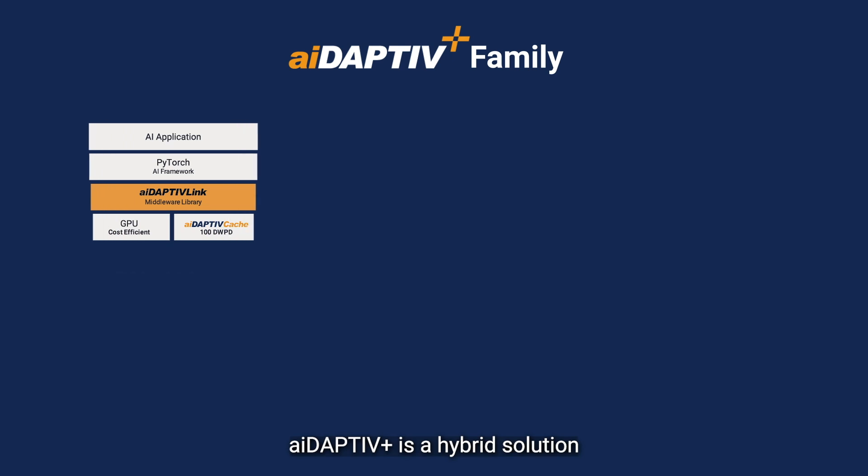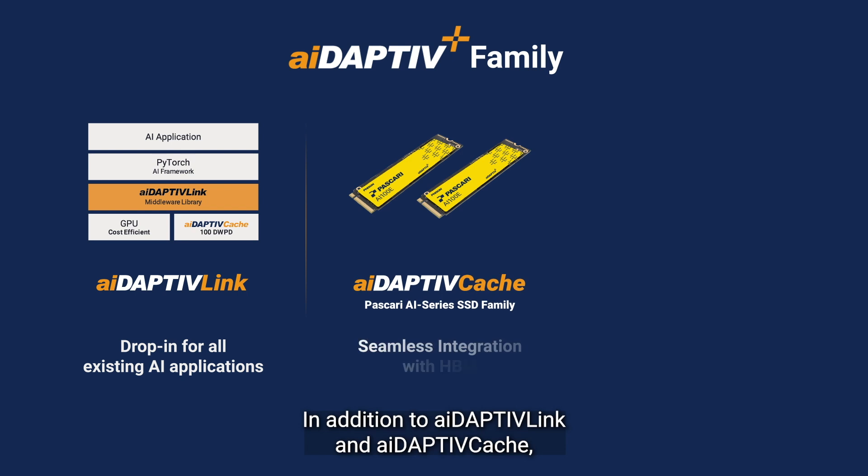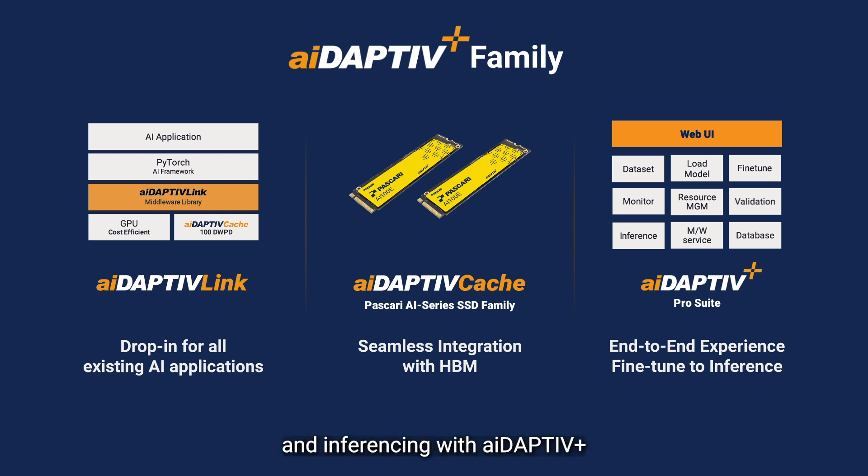Adaptive Plus is a hybrid solution with advanced software and hardware deployment. In addition to Adaptive Link and Adaptive Cache, Fizan also provides a user-friendly GUI in its Adaptive Plus Pro Suite, making fine-tuning and inferencing with Adaptive Plus a seamless end-to-end experience.